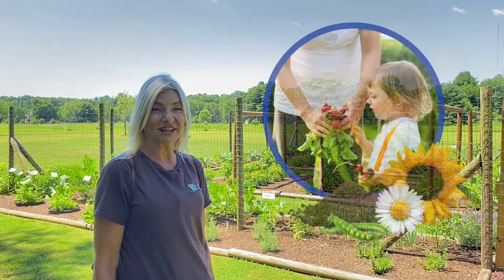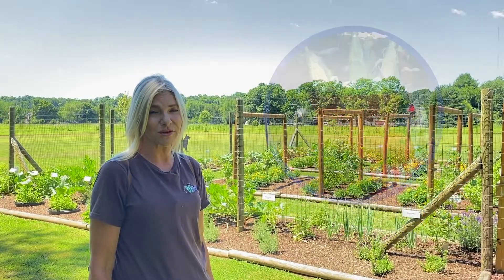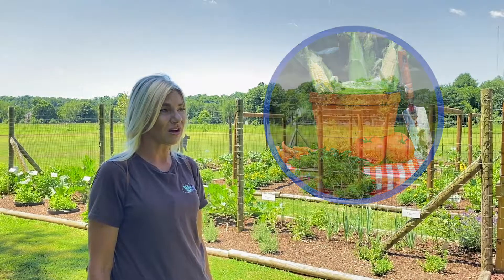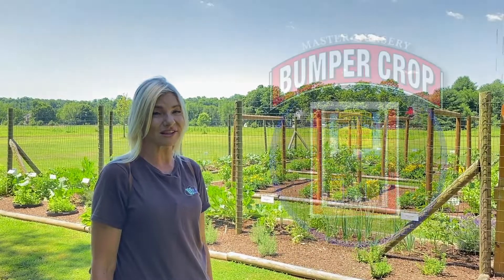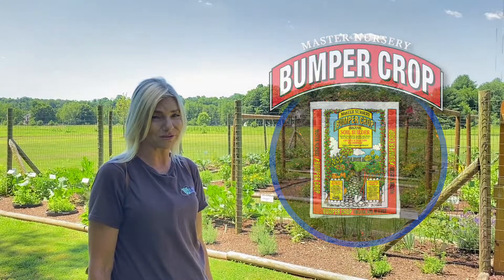We use this as an educational space. We also donate some of our produce to food banks. We feed our employees with it, and we know we can trust it because it's all planted with Bumper Crop and all the beneficials.